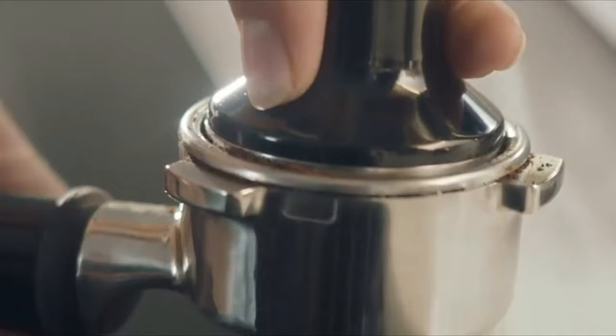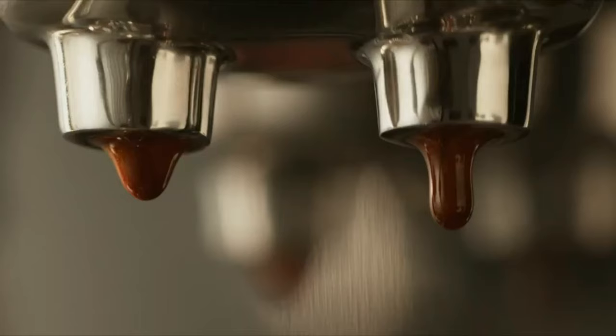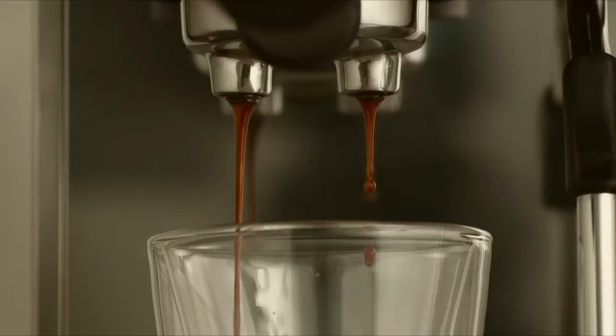We don't recommend using pre-ground coffee, but if it's your thing, you can with this machine. We should note that even though only pressurized baskets come with this machine, we tried a non-pressurized, single-walled filter basket from the Breville Infuser, which fit the Bambino, and the results were still quite good.